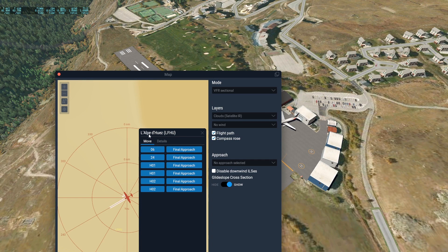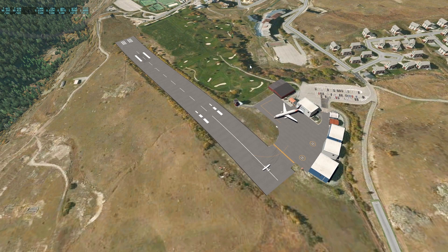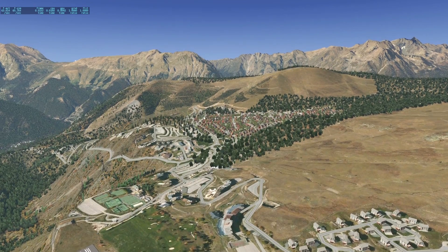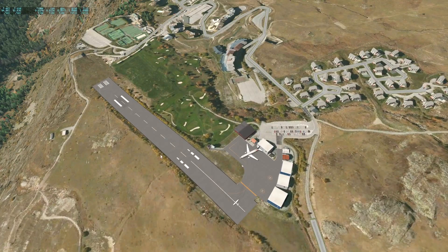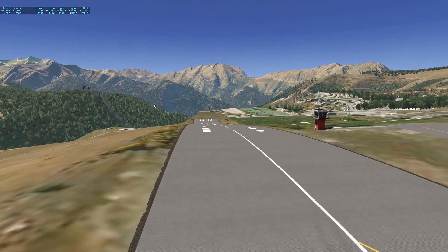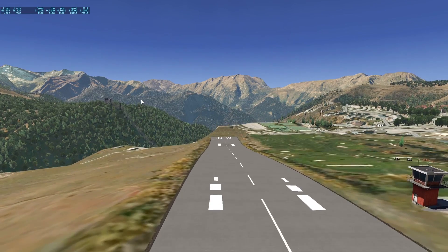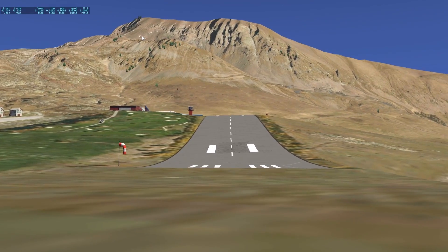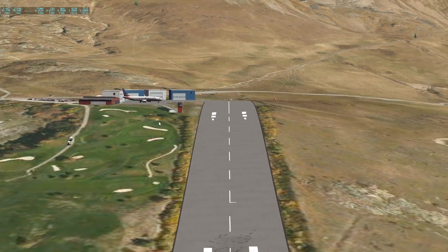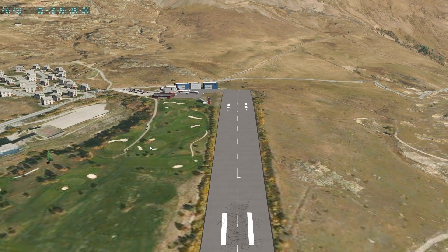This airport is called Alpe de Huez. The town of Alpe de Huez is over here, and the altaport serving it is here. Something special about this one is the sloped runway — it is almost as bad as Courchevel. In fact, it might even be a little bit worse, especially because this runway is even a little bit shorter than Courchevel's runway.